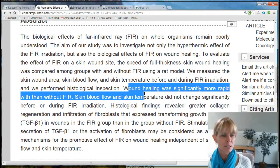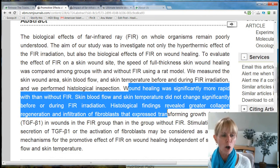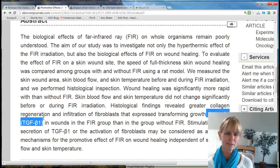They noted that the skin blood flow and skin temperature weren't changing as significantly, but the histological findings and changes were that there was greater collagen regeneration and infiltration of fibroblasts. In fact, it is increasing the growth factor TGF-B1 in the wounds. What they're saying is that by putting far infrared on a wound, it did increase the wound healing time, and that's significant.